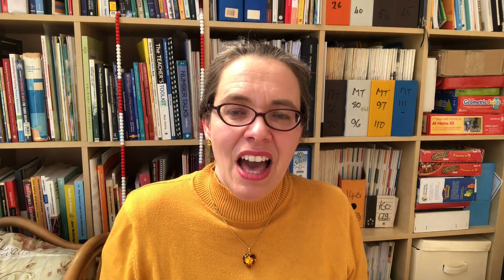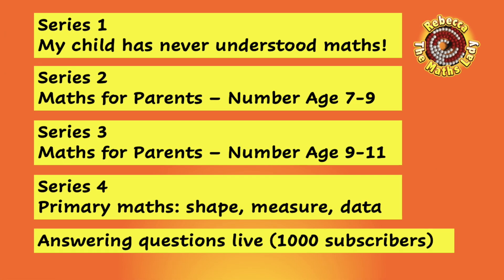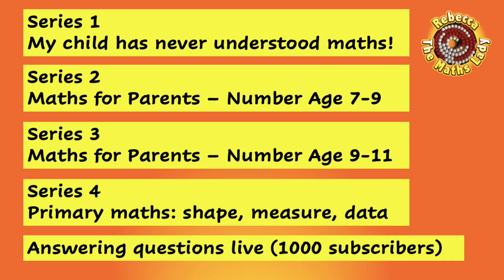These videos are going live at the rate of four or five a week typically, so this series should be complete by mid-May, and then I'll be moving on to number for nine to eleven year olds before coming back to shape, measure and data for the whole of primary maths.